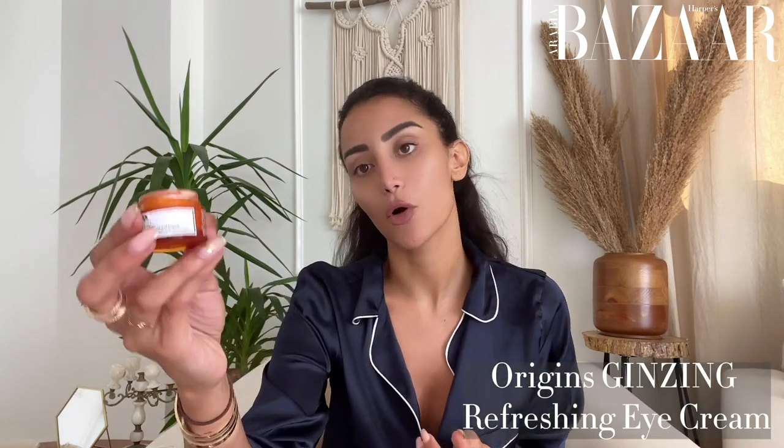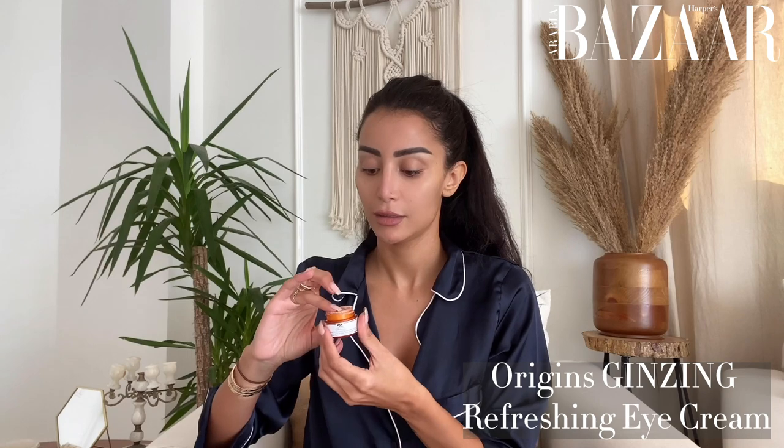After moisturizing my face, I put on my everyday eye cream — it's from Origins. I just put very little and it brightens under my eyes in case I'm tired.